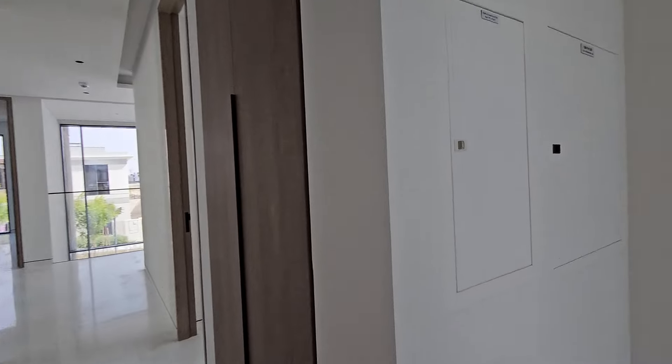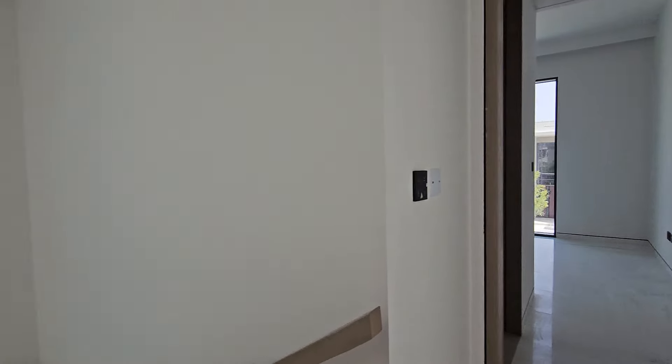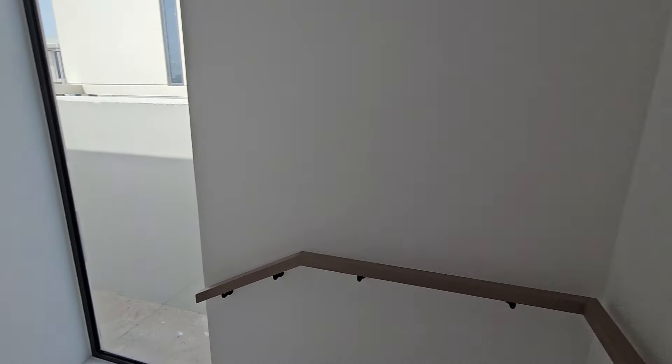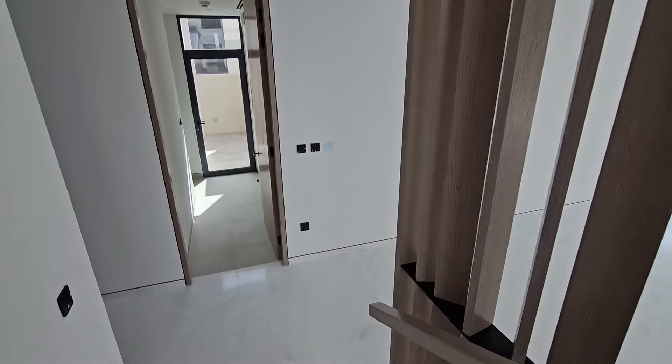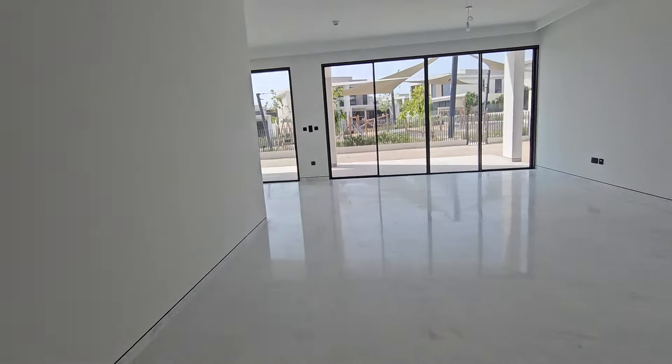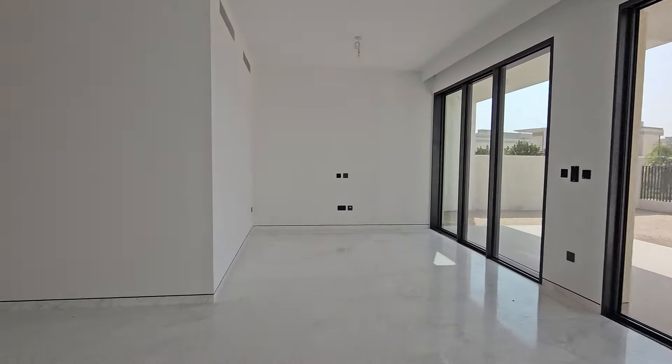If you want more details about this property, my number is below. More and more villas are being handed over every day, but they're being occupied or tenanted very fast. If you want to grab one of these vacant villas, act quickly — every day we wait, prices are going up both for rent and purchase. I'm also a homeowner here in Talal Al Ghaf and have represented many property owners around Dubai over the last 13 years. Get in touch and I'll find the right property for you. Thank you for watching — please like, check the description below, and subscribe to my channel.